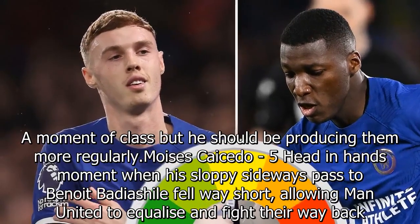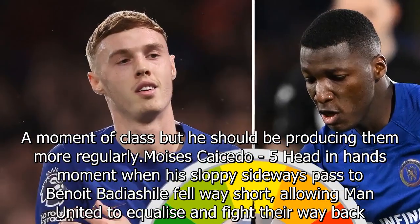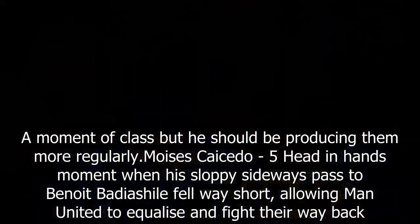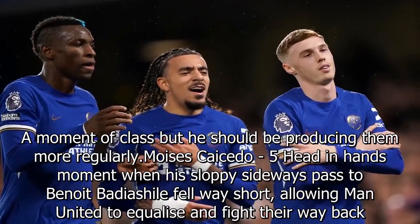Nicolas Jackson: five. If the shock of dyed blue hair was supposed to intimidate, it didn't work — it looked like it had gone wrong on a hot wash. Ran his legs off but could not make much headway.